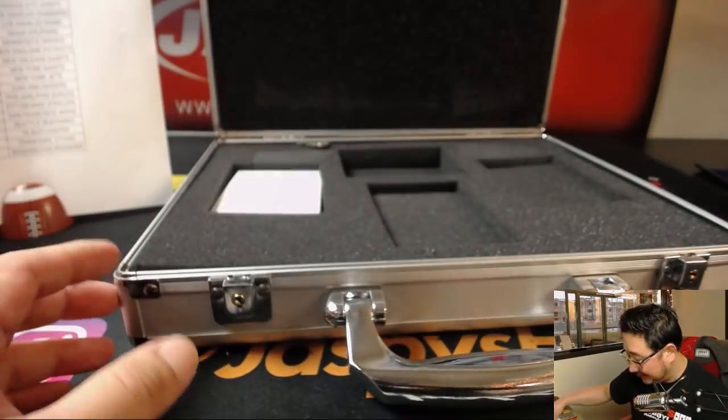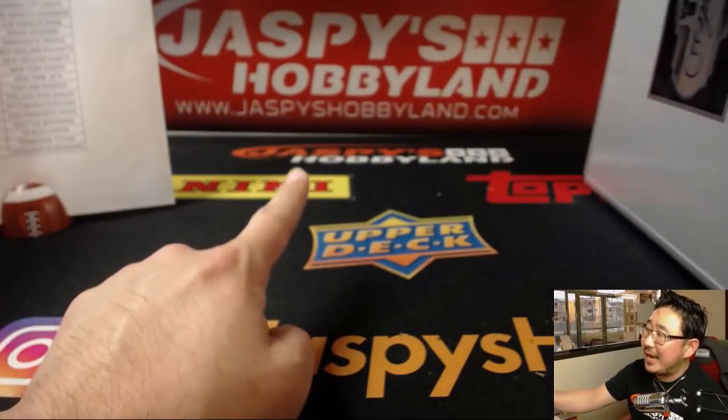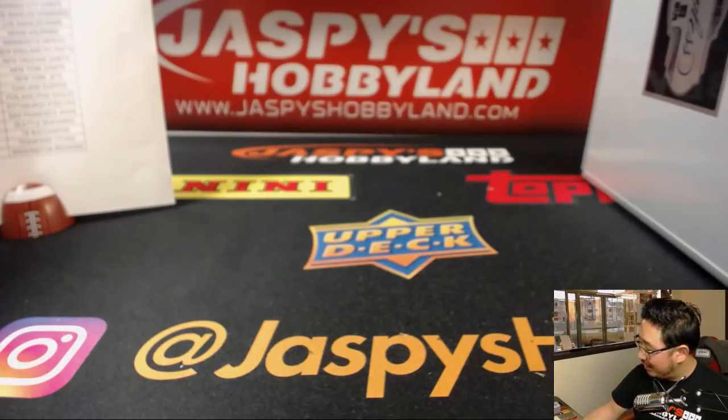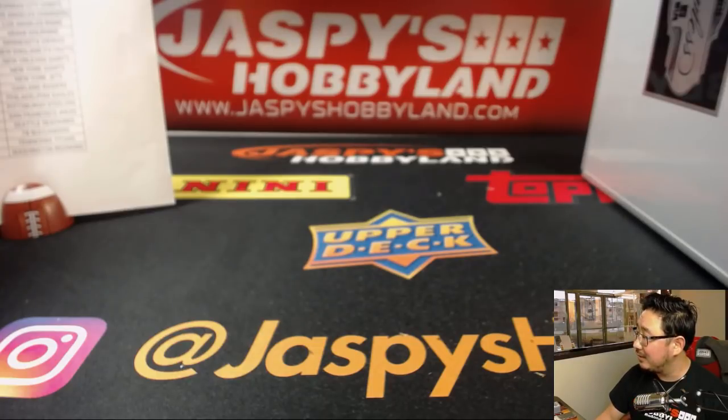What a case — done, in the books. We've got more on jaspishobbyland.com, so check it out everybody. We've got more pick your team — three in the books, pick your team in the store, more on the way. Jaspishobbyland.com — we will see you next time for more Flawless. What a case!